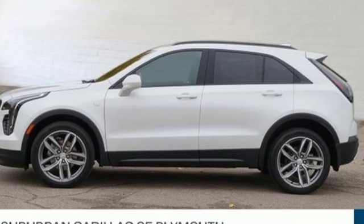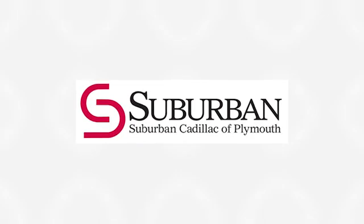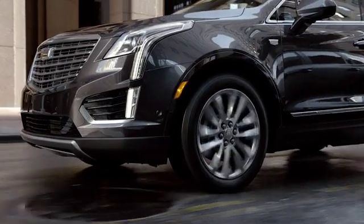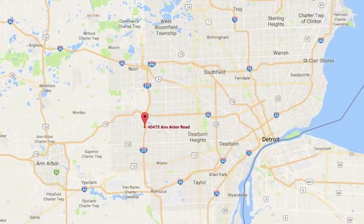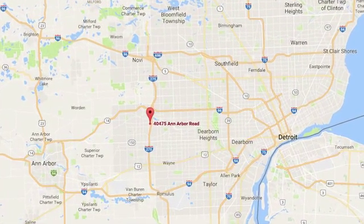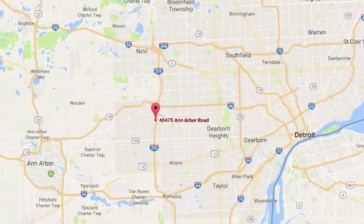Take it for a test drive today. Located in Plymouth, Michigan, Suburban Cadillac of Plymouth is proud to be your Plymouth Cadillac dealership of choice. You can find our new and used dealership at 40475 Ann Arbor Road.